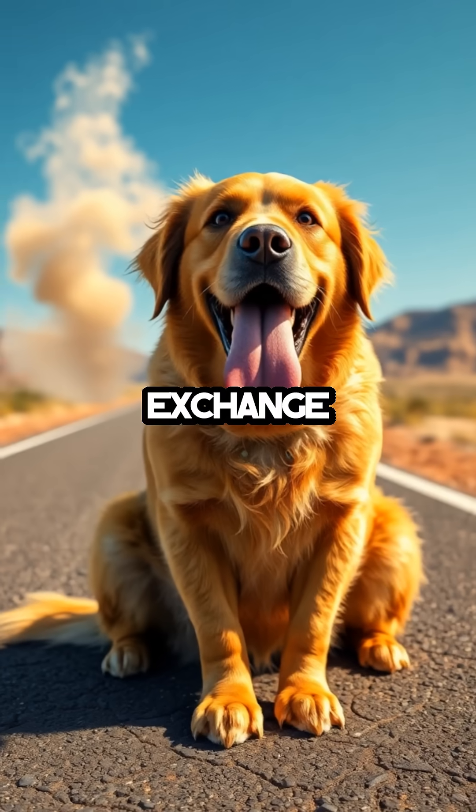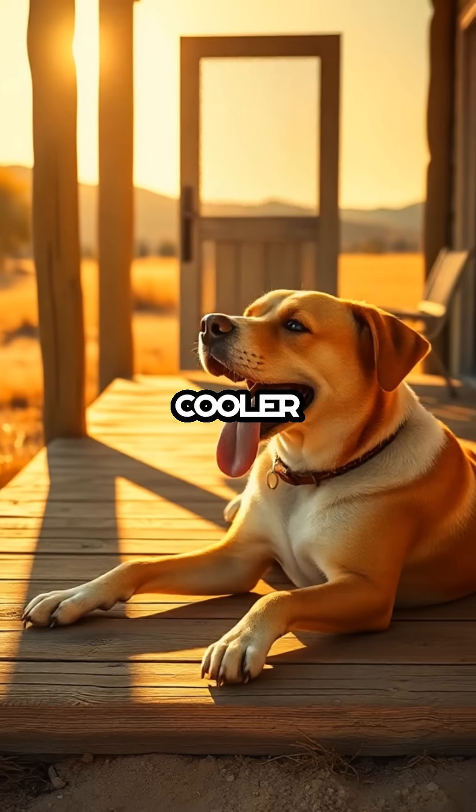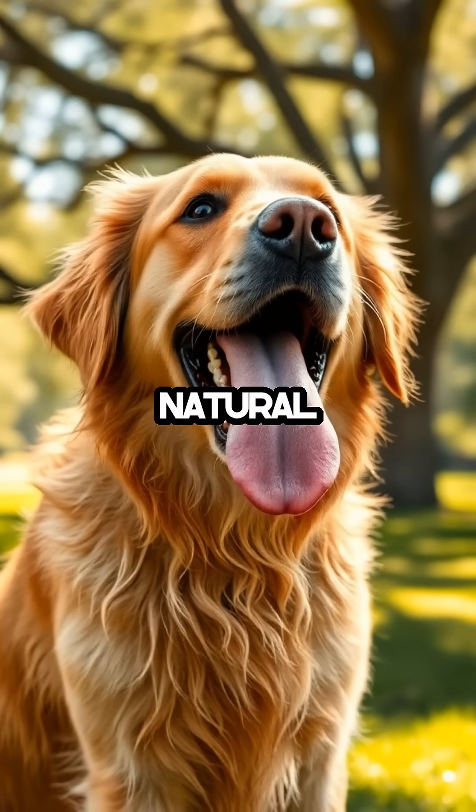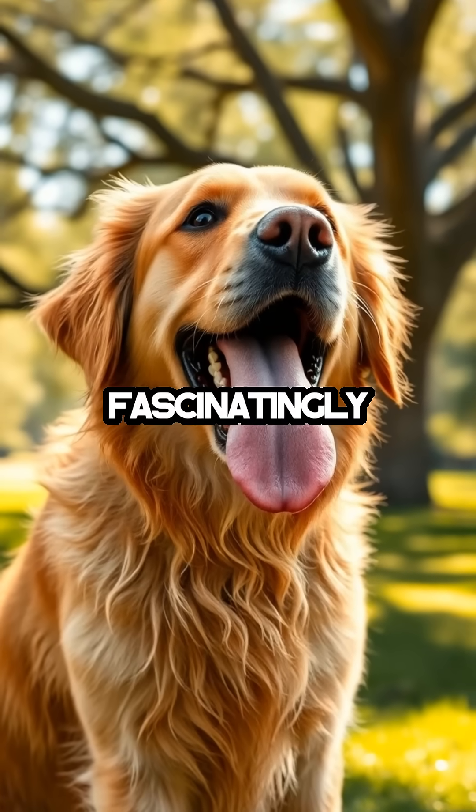Through panting, dogs exchange hot air from their lungs with cooler air from outside, effectively reducing their body temperature. It's a natural air conditioning system that's fascinatingly efficient.